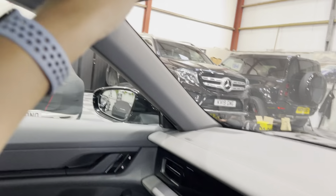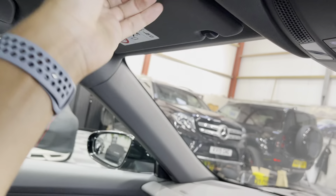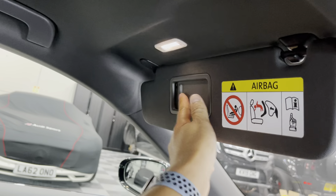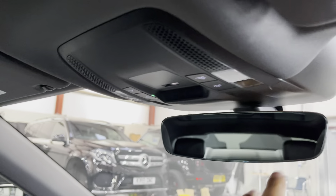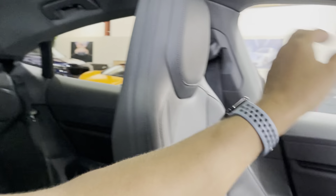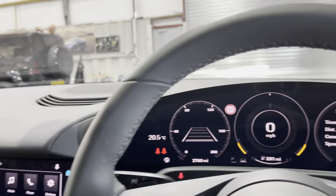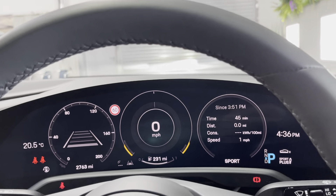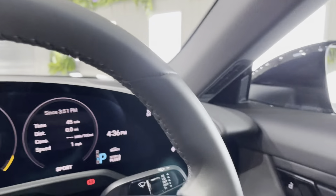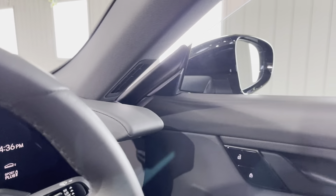You've got sun visors with vanity mirrors, a lovely frameless rear view mirror, and a fantastic panoramic roof. There are grab handles all the way around. It's a lovely car — black with grey is a really great combination. I can't recommend it enough; I think it's one of the best electric cars you can buy.